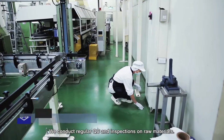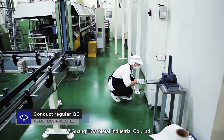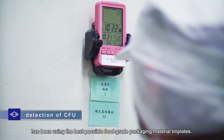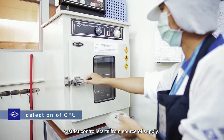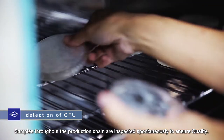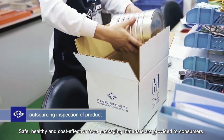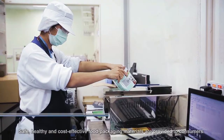We conduct regular QC and inspections on raw materials. Guanghua Metal Industrial Corporation Limited has been using the best possible food-grade packaging material templates. A strict control starts from the source of supply. Samples throughout the production chain are inspected spontaneously to ensure quality. Safe, healthy, and cost-effective food packaging materials are provided to consumers.